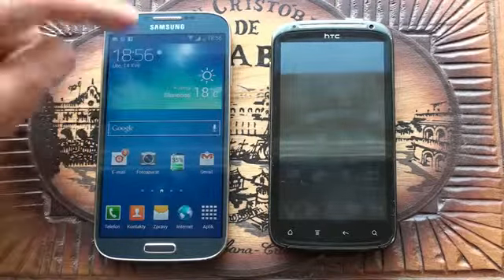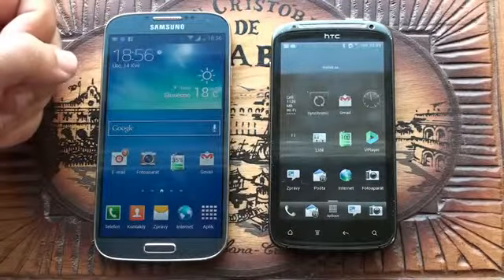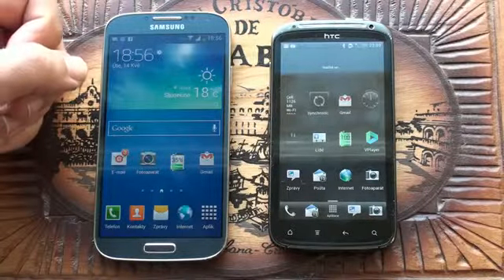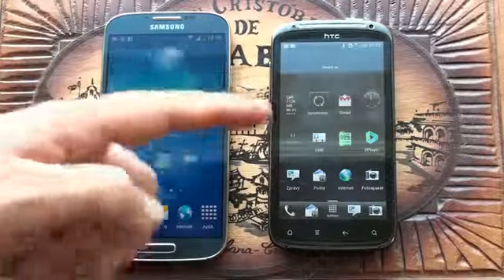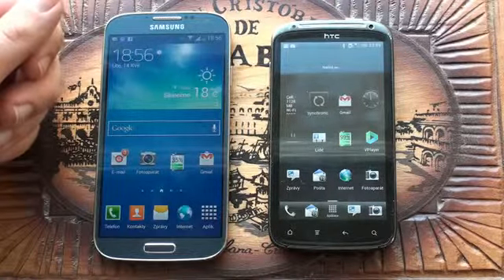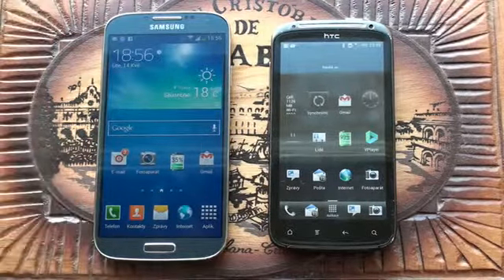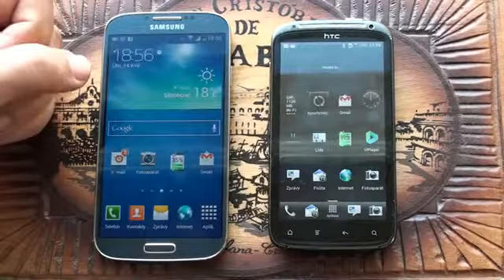After one week of use I can get two or three days of normal usage with the Samsung, though it depends on how much you use it. Concerning speed, Samsung is a bit faster, but it's not easily noticeable — the HTC is still quite fast as it's still a dual-core processor.